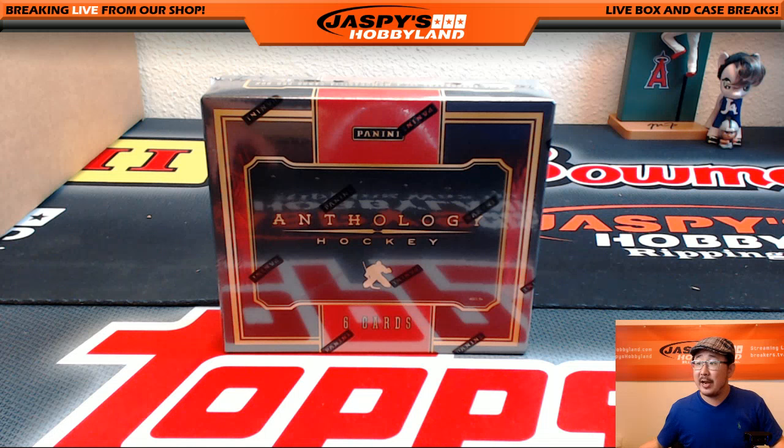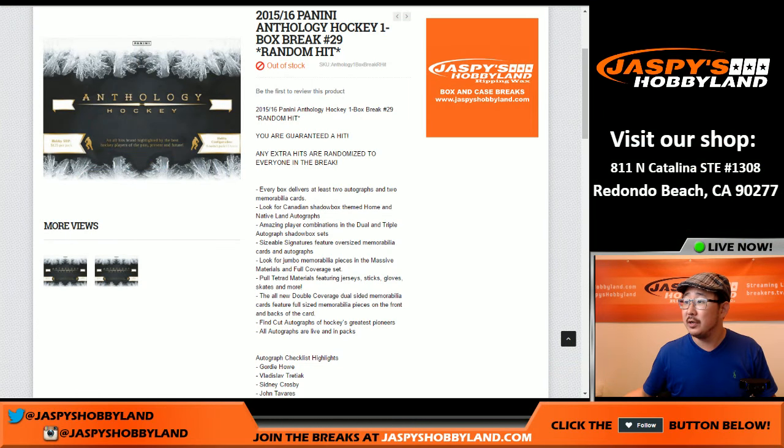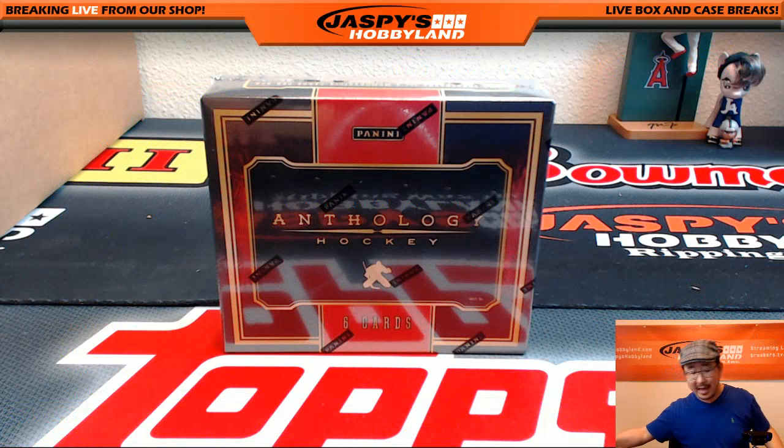Hi everyone, Joe here for Jaspi's Hobby. We are doing a one box random hit break of 2015-16 Panini Anthology Hockey. Big thanks to these folks who got into the action. What we're going to do is open up the box first, pull out the hits, type in the hits, randomize the names, randomize the hits. It's as simple as that.